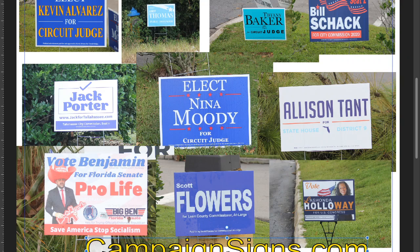Hello, this is Todd Hutchison with CampaignSigns.com, and I'd like to critique some signs that I recently saw on Election Day in Tallahassee. There needs to be a new sign designer in Tallahassee because most of these signs have a major flaw as I see it, and I'd like to go over them with you.